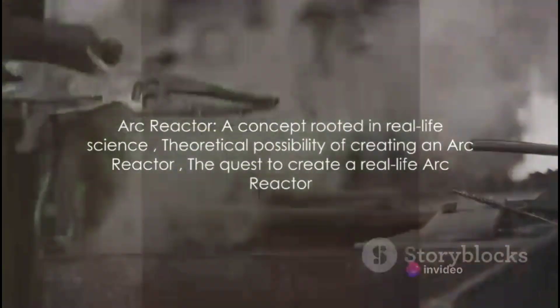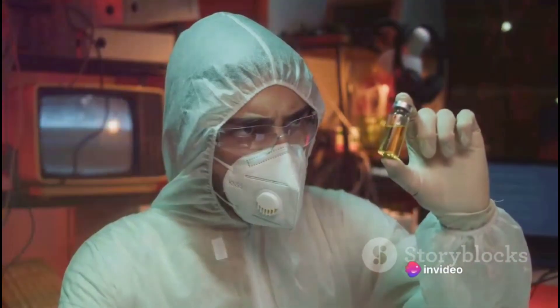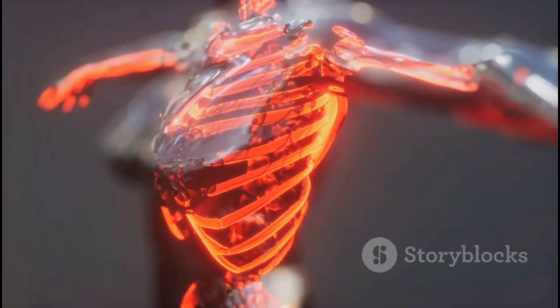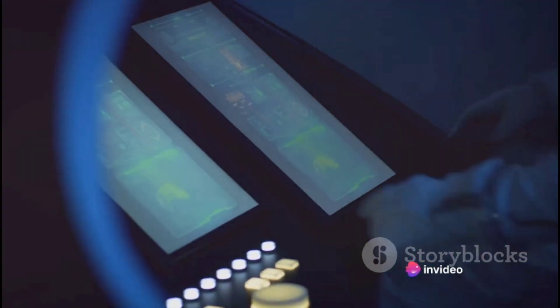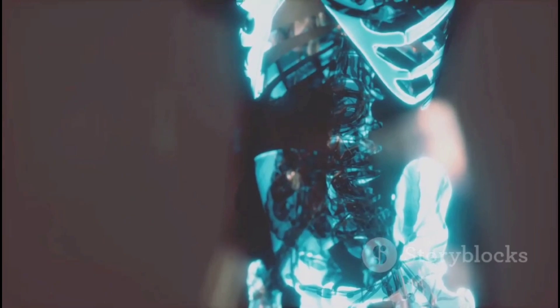The Arc Reactor, while theoretically possible, is a concept that currently exists firmly within the realm of science fiction. Creating an Arc Reactor as it exists in the Marvel Universe is currently beyond our reach. The Arc Reactor is essentially a miniature nuclear reactor, and right now we don't quite have the technology to miniaturize a nuclear reactor to the size of a donut, let alone safely contain it in a metal suit. The Arc Reactor operates on sustained nuclear fusion — a process we've yet to master. Current nuclear reactors use nuclear fission, which is splitting heavy atoms like uranium or plutonium. Nuclear fusion, such as that in the Arc Reactor, combines light atoms like hydrogen to release energy, and it's a lot more powerful and clean.